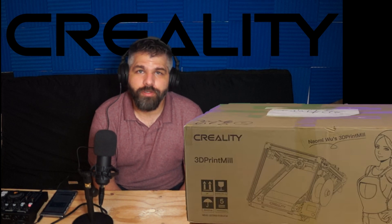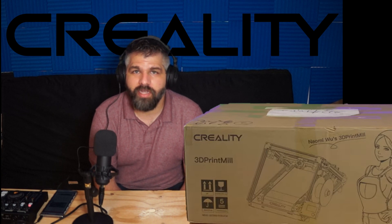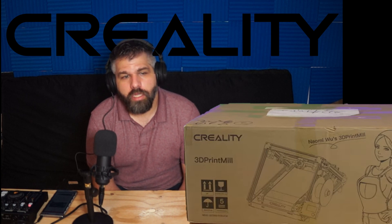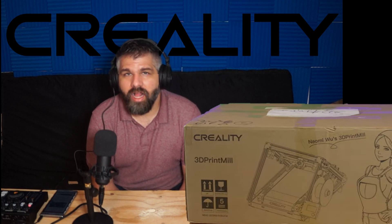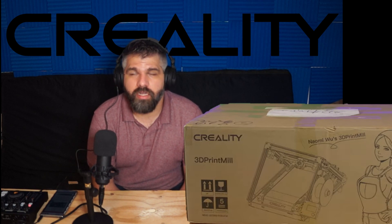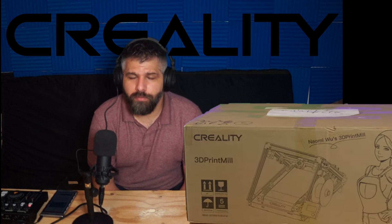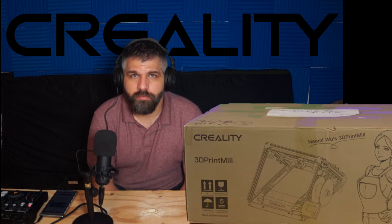Long story short: the Kickstarter finished in May, they were supposed to send it in August — at least mine, which was a flash sale. I still haven't received mine. I've sent a ton of emails to Creality, also to Kickstarter, to Pledgebox — I've sent emails everywhere. Creality is just absent.